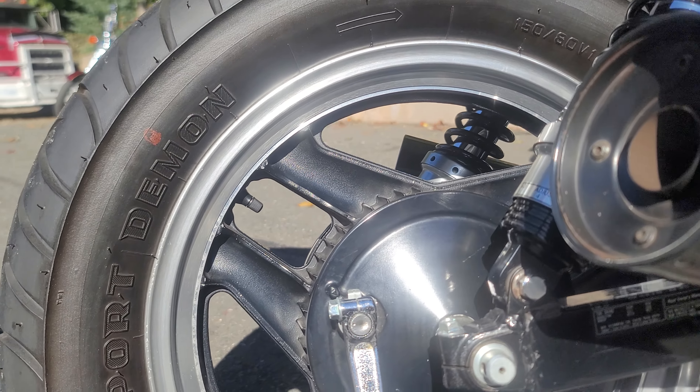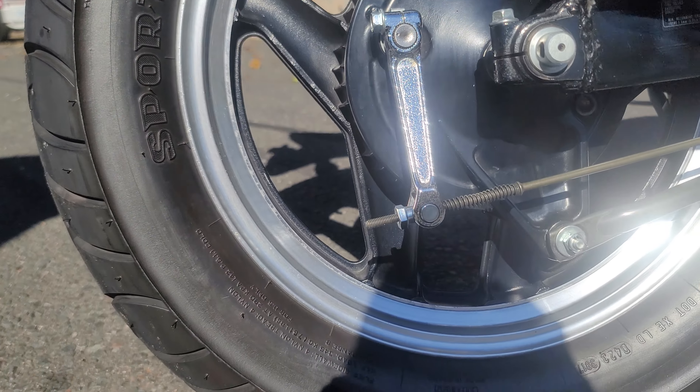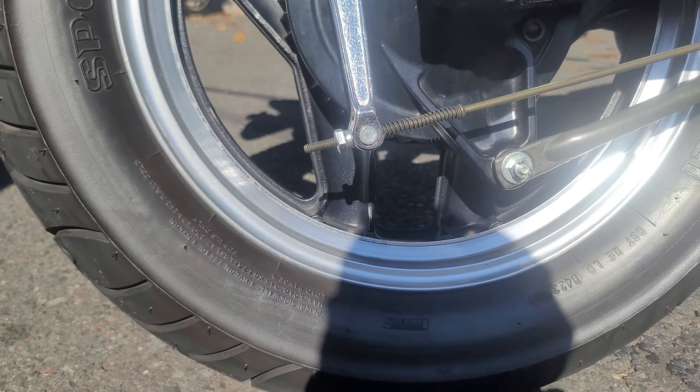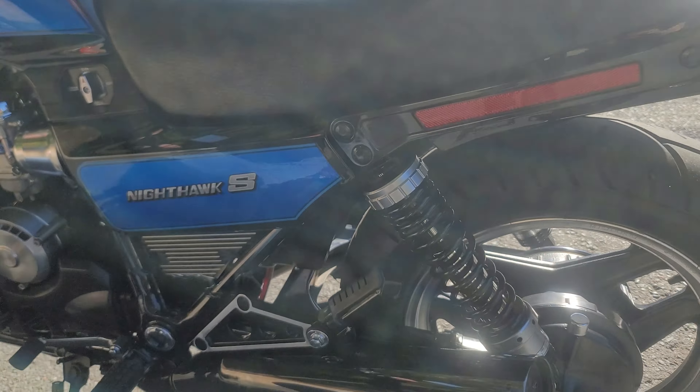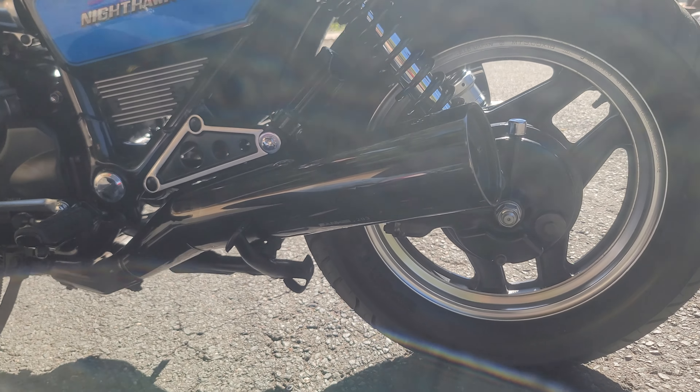The Pirelli Sport Demon tires have only a couple hundred miles on them — they're like brand new, still have the hairy nubs on them. All the lights work perfectly, the upholstery on the seat is perfect. Come around this side and you can see the fit and finish is a 10 also — just an absolutely beautiful piece.